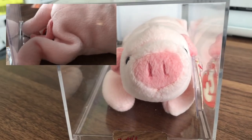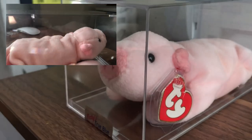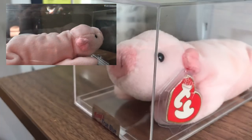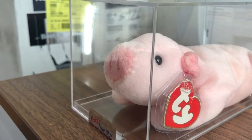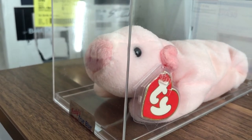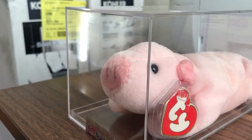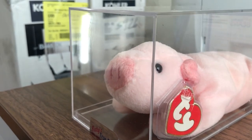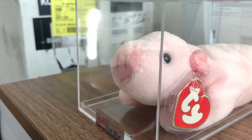Squealer has a poem inside its tag. I'm not sure if this third generation version contains one, but the fourth and fifth generations certainly do, and the poem goes: 'Squealer likes to joke around, he is known as a class clown. Listen to his stories a while — there is no doubt he'll make you smile.'